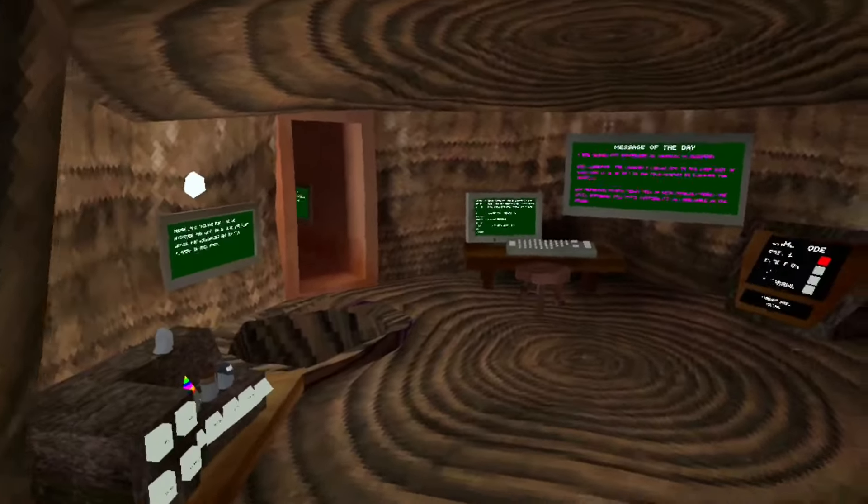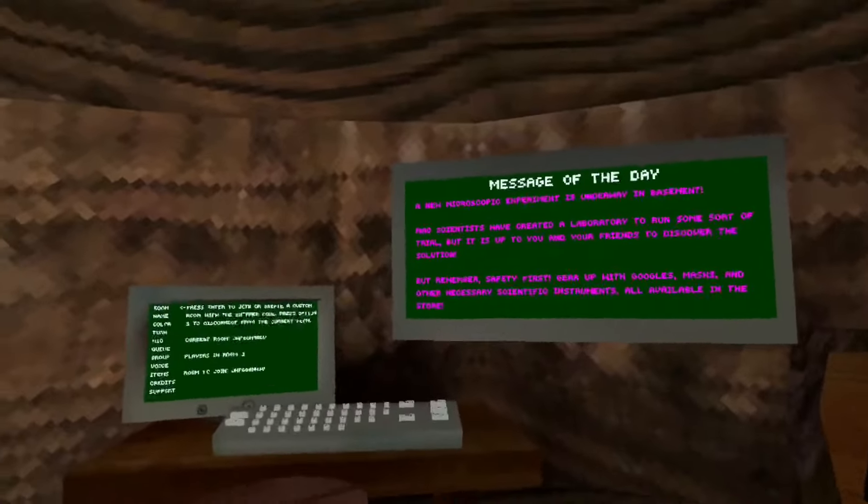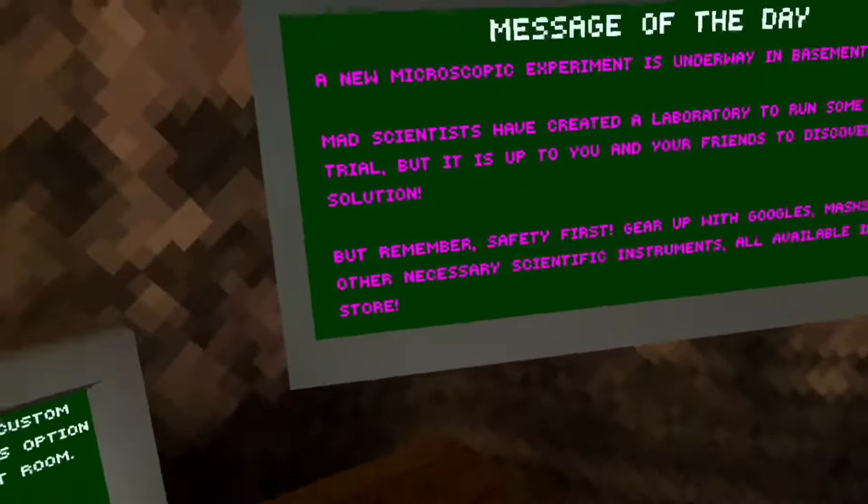Hey guys, it's me Chris again and today is the winter update - I think it's a science update - in Gorilla Tag. I haven't made a Gorilla Tag video in a while, since the Christmas update.